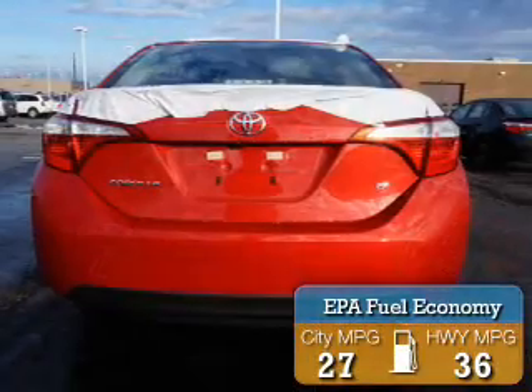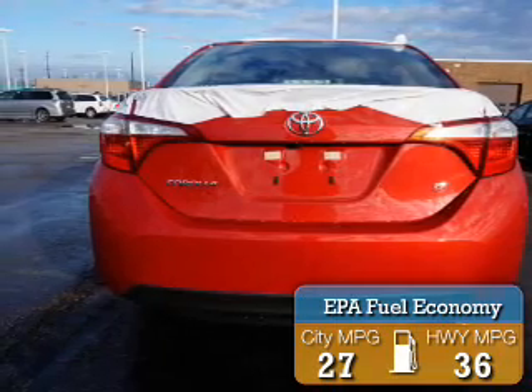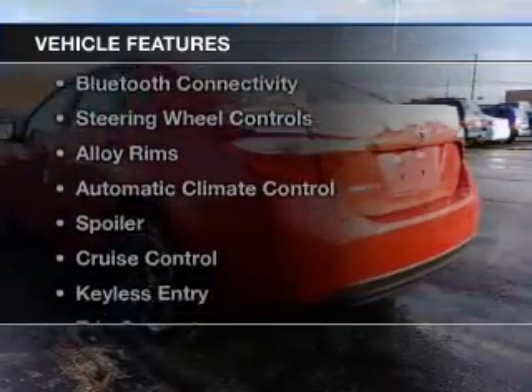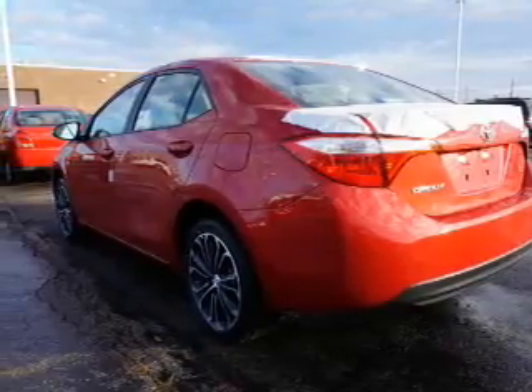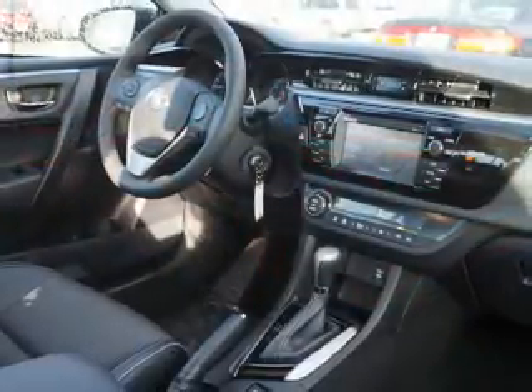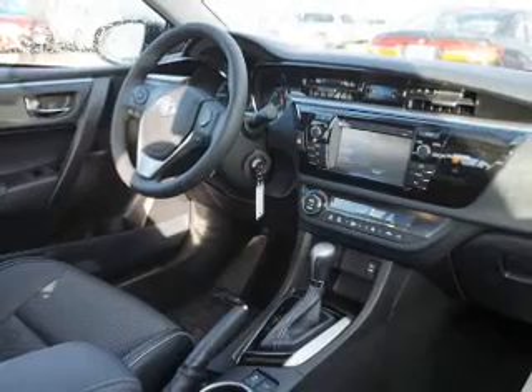Great fuel efficiency saves you money by requiring fewer trips to the gas station. The features include a power sunroof, heated seats, Bluetooth connectivity, steering wheel controls, and alloy rims.